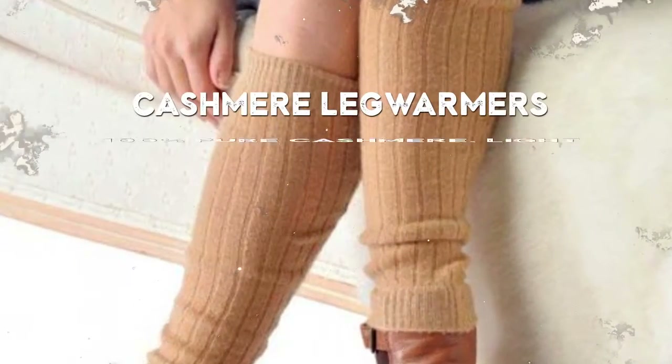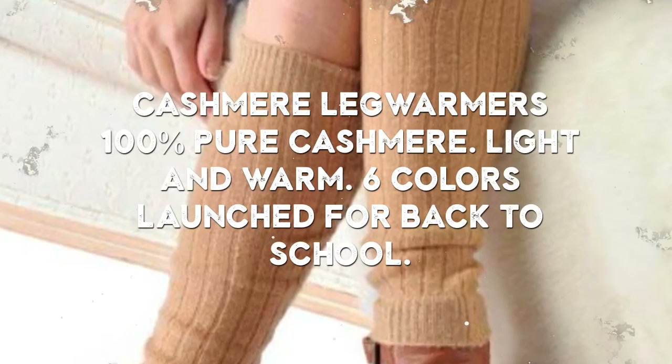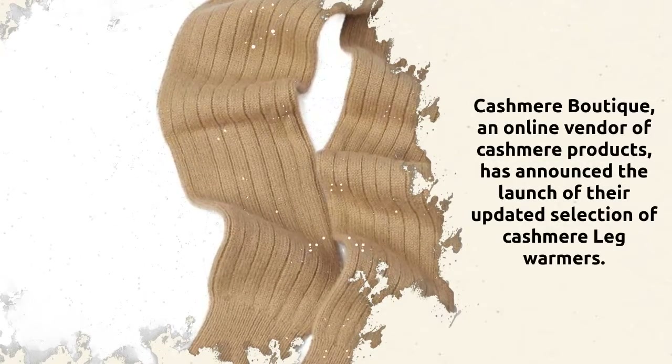Cashmere leg warmers — 100% pure cashmere, light and warm, available in six colors, launched for back to school. Cashmere Boutique, an online vendor of cashmere products, has announced the launch of their updated selection of cashmere leg warmers.